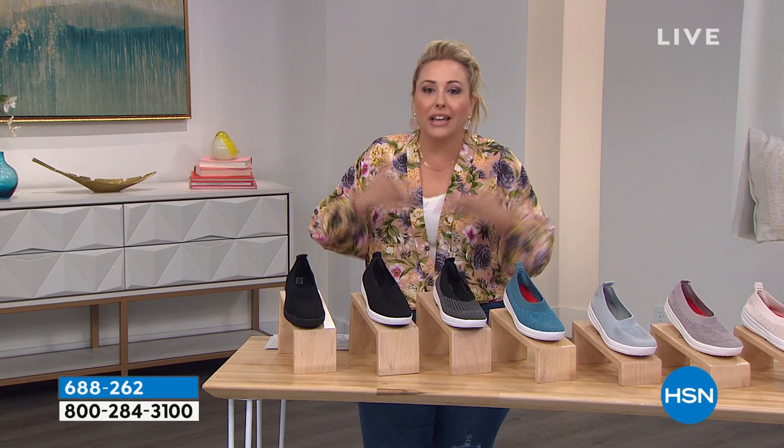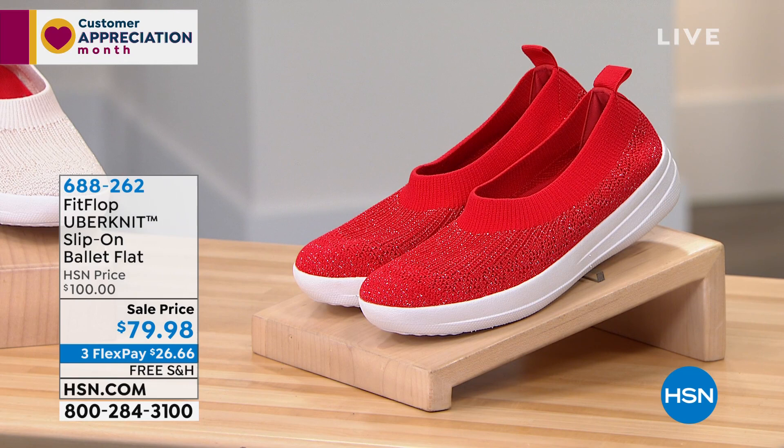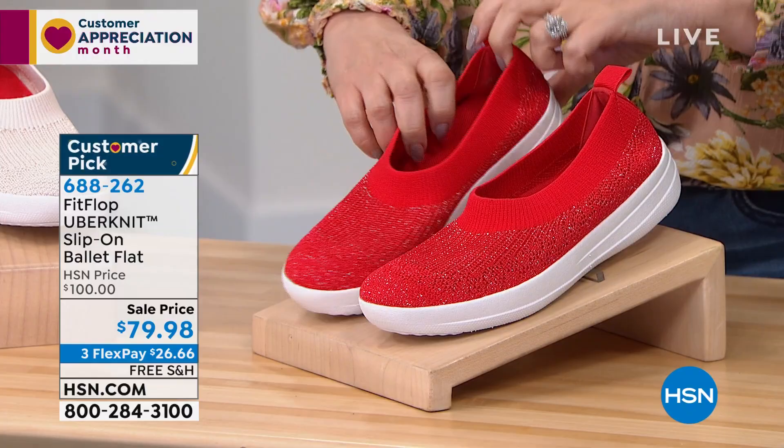$79.98. Lots of amazing colors. These are a customer pick with over 500 reviews on hsn.com, sizes five through 11, whole and half sizes. This is the red — the red has silver in it. Look how cute that is. This is what I think Donnya was wearing on the runway in that red. And then this is the stone, which is the one that I have.